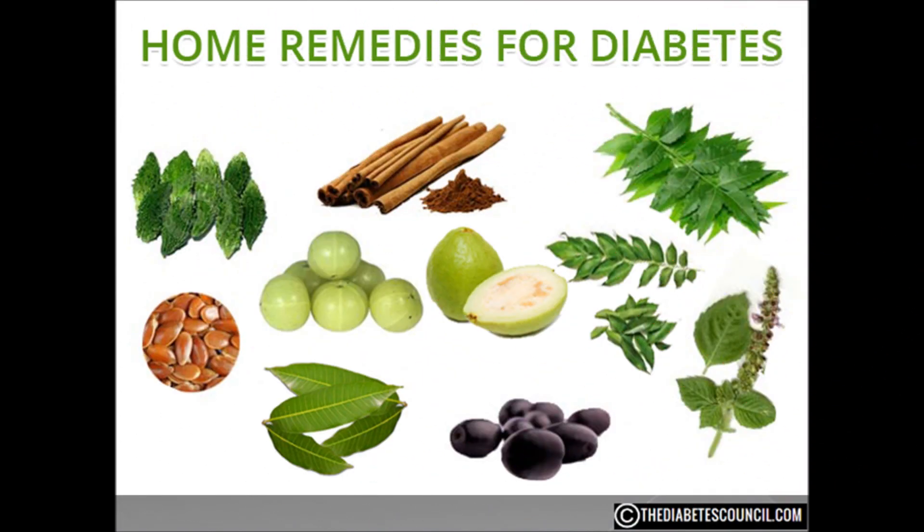No matter where you go, in every culture, there are those who have home remedies or cures for just about every disease known to man. I am from the south, and I know my family has passed down home remedies for everything from the common cold to snake bites. So I was not shocked to find over 500 home remedies for diabetes with just a quick internet search.